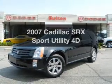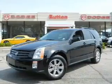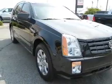Get noticed in this 2007 Cadillac SRX. This is the set of wheels you've been looking for. With a reliable engine that responds smoothly to its automatic transmission, the anti-lock braking system will keep you safe on the road.